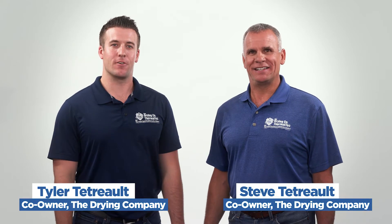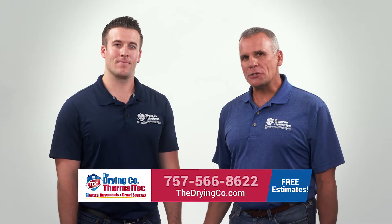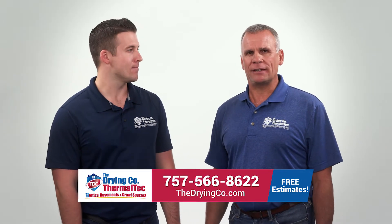Hi, I'm Steve Tatro, and I'm Tyler Tatro with The Drying Company. We fix crawl spaces! One question we get all the time is: shouldn't my crawl space be vented?